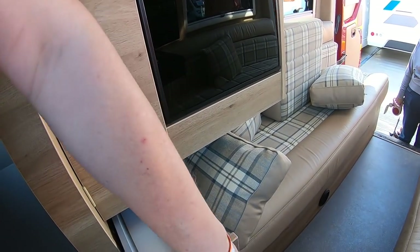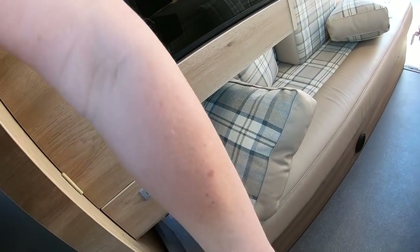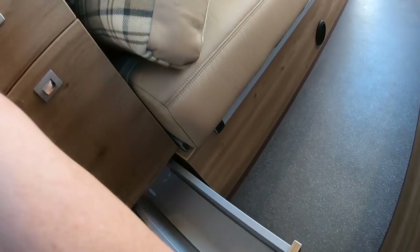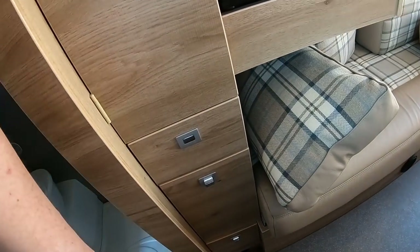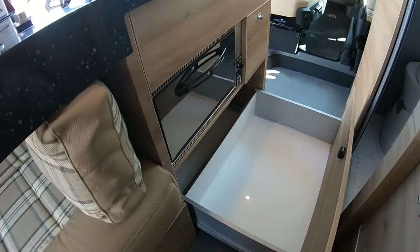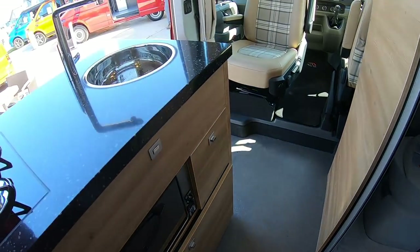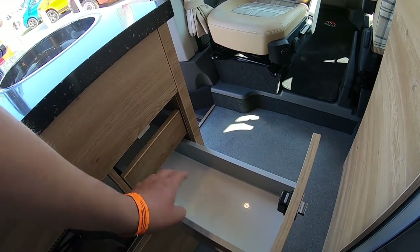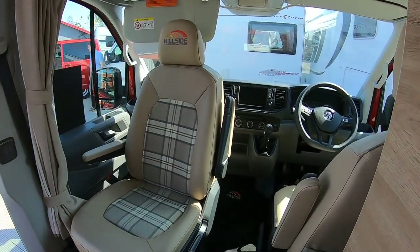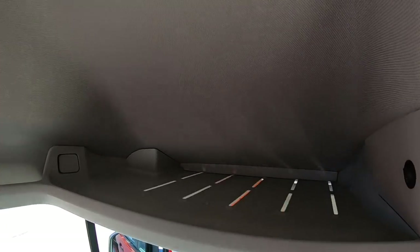Always asking a bit much in a campervan - there's a sock drawer, a tin drawer, nice and deep with soft close. That's a big drawer - I have to step back to film that. And there's your cutlery drawer. Table stores in there. I've got these little lockers and shelving space up there.